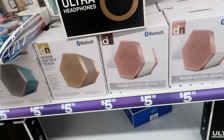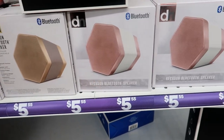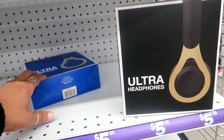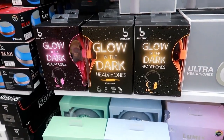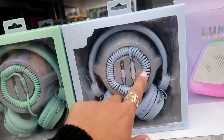And down here they have the hexagon Bluetooth speakers in different colors. Ultra headphones. They even have headphones that glow in the dark right here, and these fold-ups with the old school little coil.